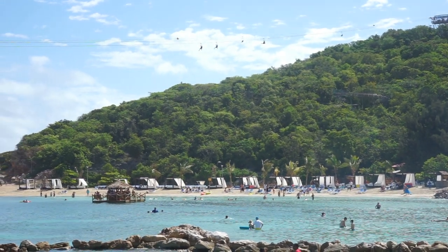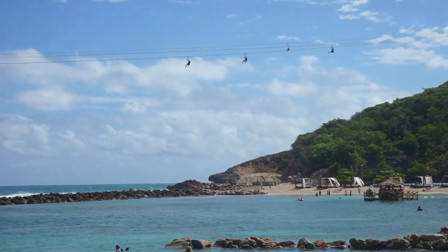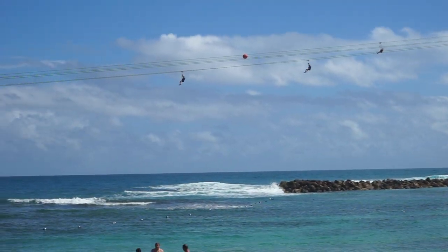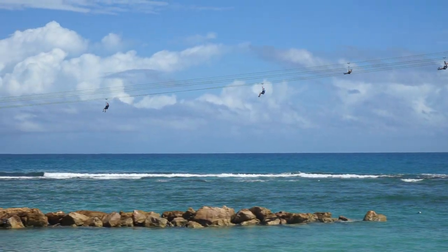The main attraction in Labadee has to be the Dragon's Breath flight line. At almost a half mile long, this is the longest overwater zipline in the world. Like many other activities in Labadee, there is an extra fee for this thrill, so Ryan and I decided to take it slow instead.